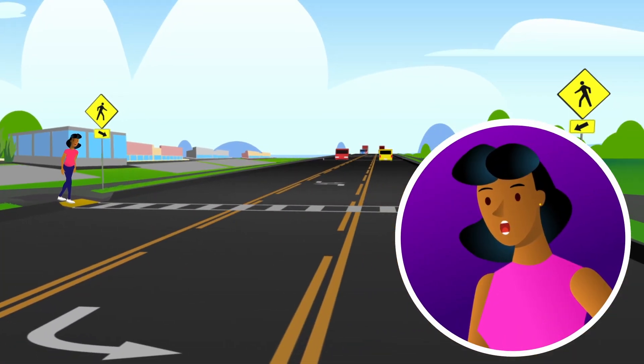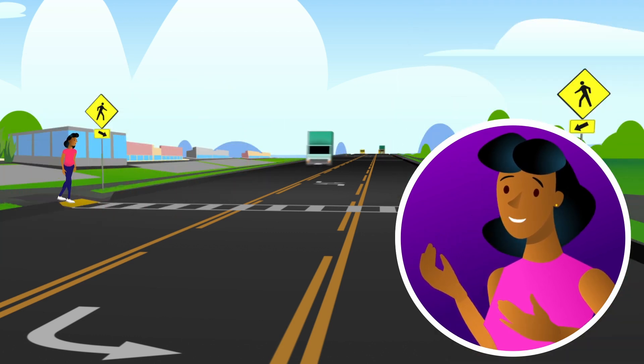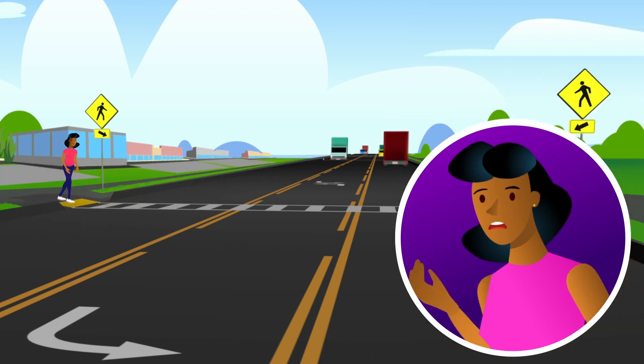Pedestrians can face many dangers when crossing the road. How am I going to cross this road safely? One of the most important steps you can take to keep pedestrians safe is to manage the speed of vehicles at pedestrian crossings.